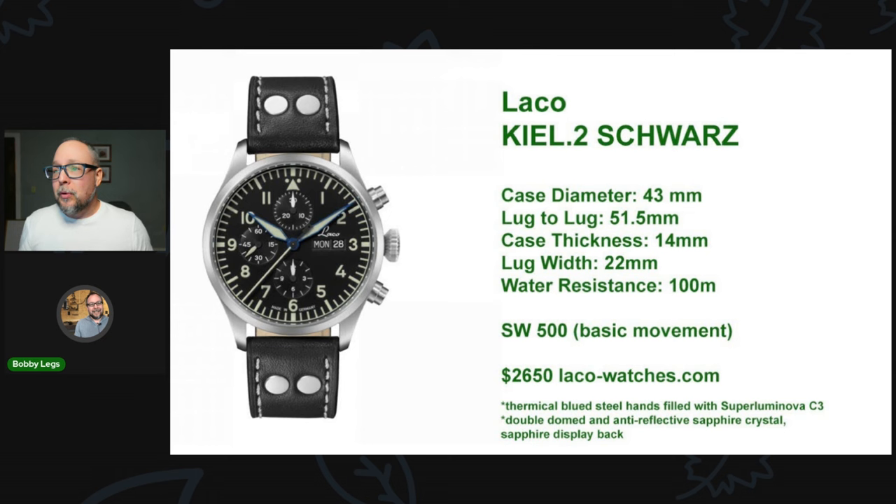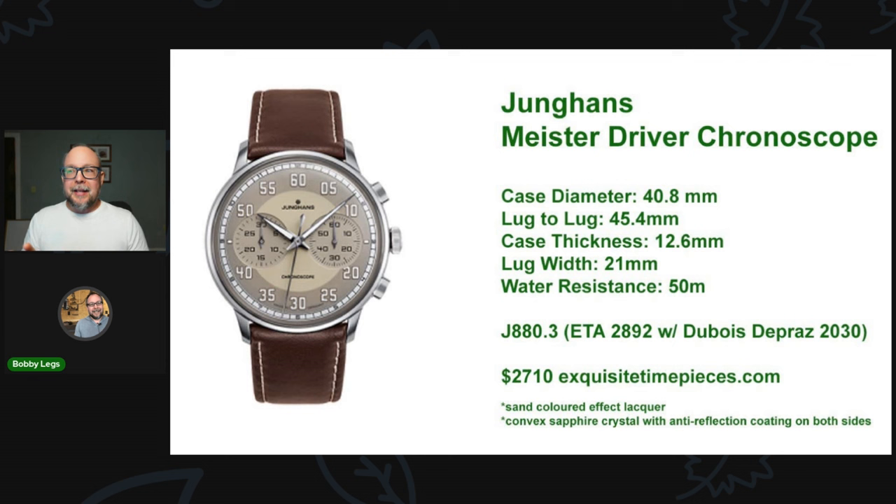Moving on to the Junghans Meister Driver Chronoscope. I really like this watch — I'm going to add a Junghans to the collection eventually, and this may be the one. Really great proportions that will fit any wrist with the 45.5mm lug-to-lug. You have an ETA 2892 with a Dubois-Dépraz 2030 chronograph module integrated with the movement. It's just over $2,700, and you can see that at squizetimepieces.com. Beautiful lacquered dial with a very interesting bi-compax layout.